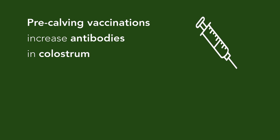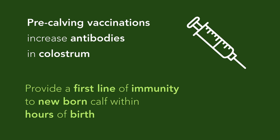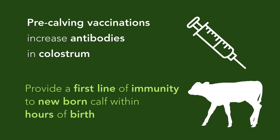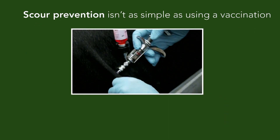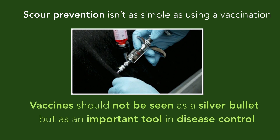Pre-calving vaccinations stimulate production of antibodies in the cow, which are then directed towards the mammary gland when she begins producing colostrum, providing a first line of immunity to the newborn calf within hours of birth. It should be noted, however, that scour prevention isn't as simple as using a vaccination, and vaccines should not be seen as a silver bullet but as an important tool in disease control.